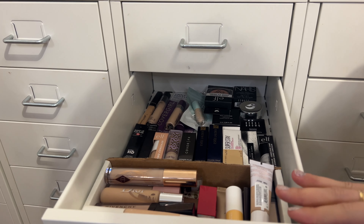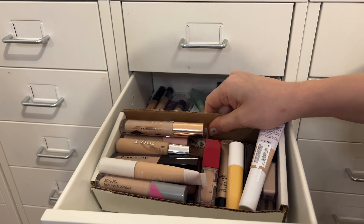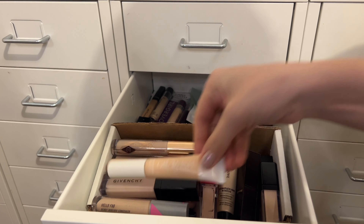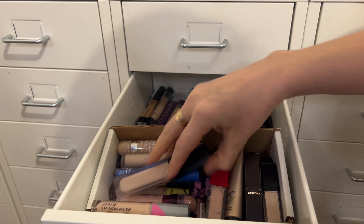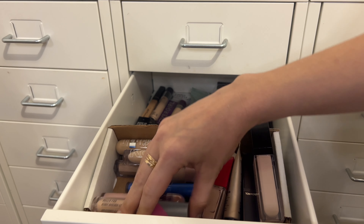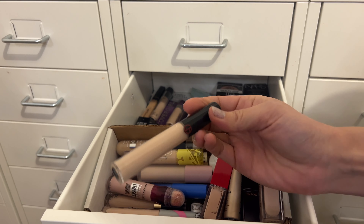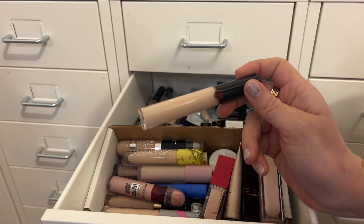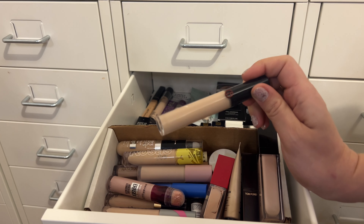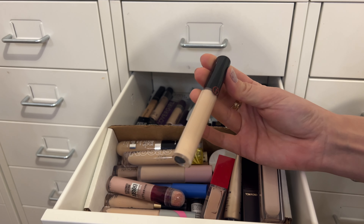Moving to concealer — I'm going to pull an unopened one since I pulled an unopened primer too. I'm debating between a couple and going with the Giorgio Armani concealer. I've had it in Shop My Stash before, but it's one of the older ones in my collection and I want to make sure I use it before it expires. It's just a nice, reliable concealer.